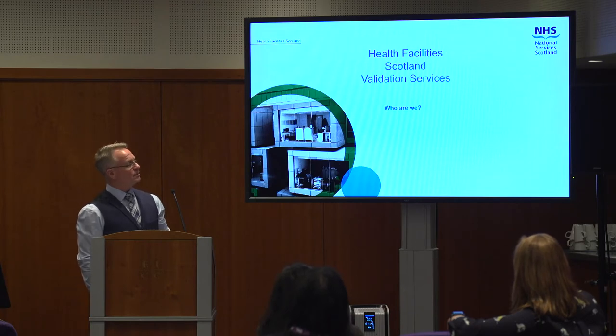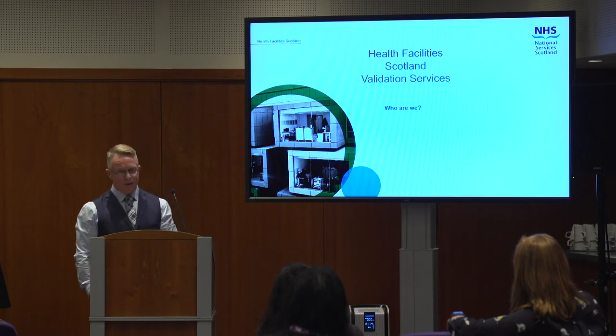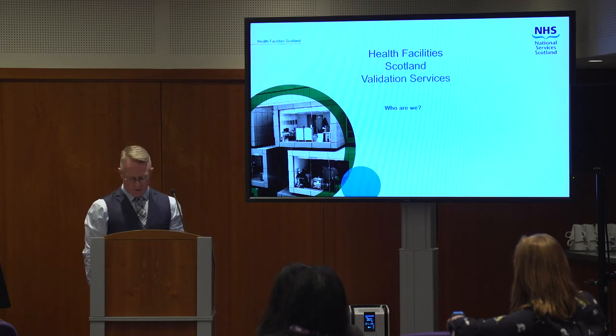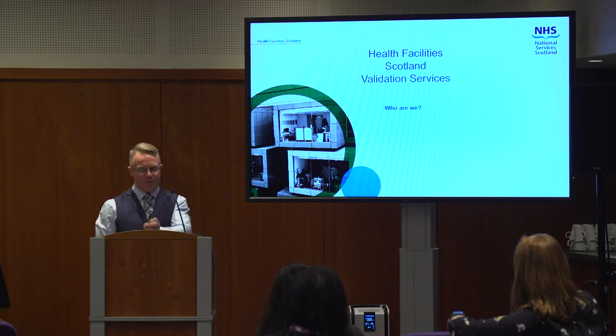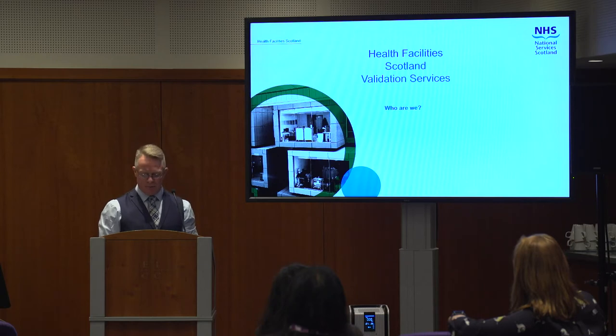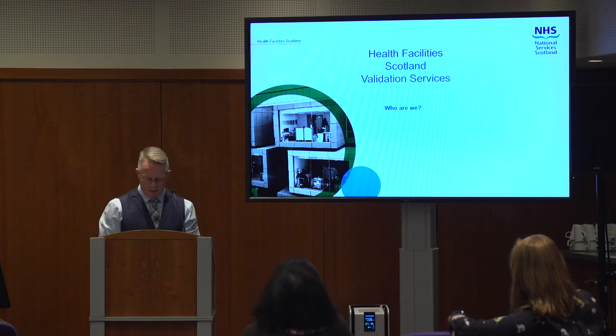So who are we then? Health Facilities Scotland sits inside National Services — our small part of that would be in procurement, commissioning, and facilities. There are a lot of names and departments within departments, but that's where we are. Health Facilities Scotland has, among other things, a team of authorising engineers for decontamination, infection control, equipment and technical, and more. We're quite a specialised outfit looking after all these small but important cogs in the machine.